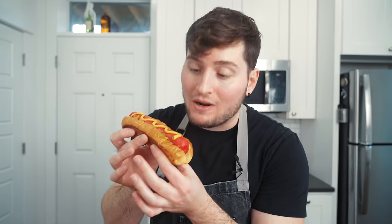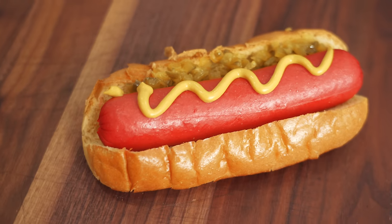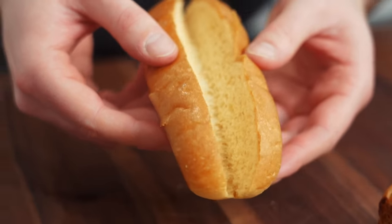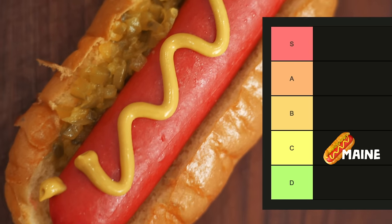So L.L. Bean is actually founded in Maine, and W.A. Bean also founded in Maine. I think the Bean Bros are onto something if they're related at all, which they're probably not, but that would be cool. This is very much a no-frills hot dog. The most exciting part is the bun — the top split like a lobster roll. It kinda takes the cake and I like the way it looks and tastes. It's gotta be C tier. Nothing too special about it, but that's fine.